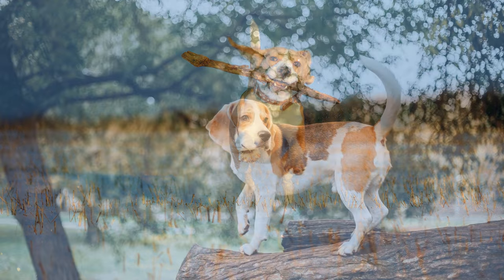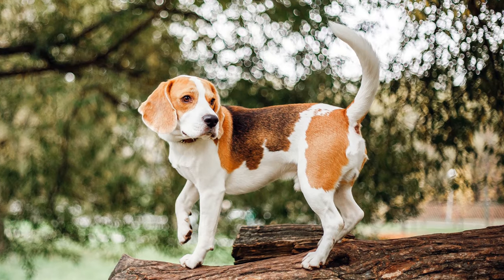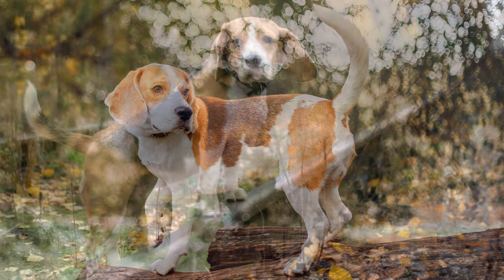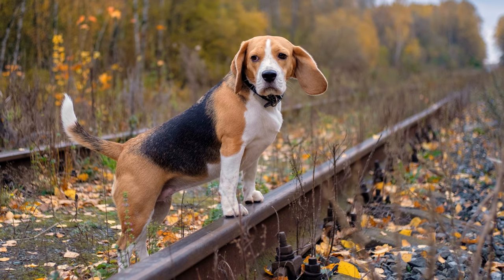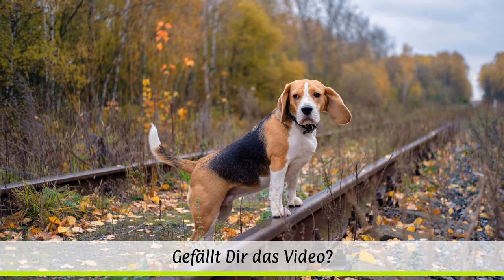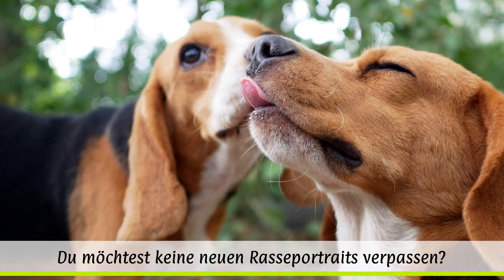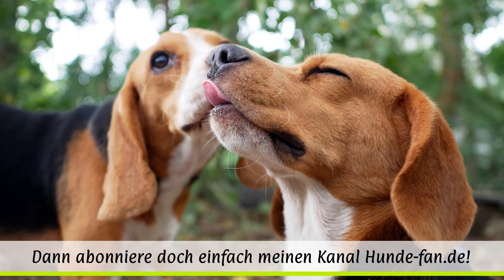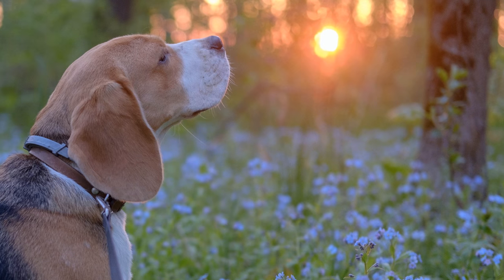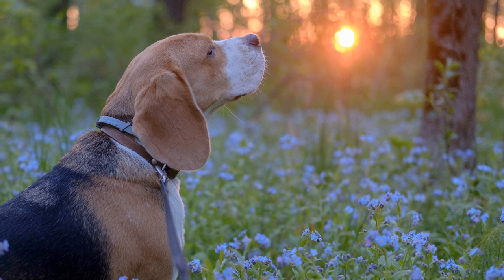Das erste Vorkommen der Bezeichnung Beagle ist dem 16. Jahrhundert zuzuordnen. Aber von einer eigenständigen Hunderasse wird erst Anfang des 20. Jahrhunderts gesprochen. Ziel der Züchtung des English Beagle war es, einen bewegungsfreudigen Laufhund zu erhalten, der selbstständig in der Hundemeute Hasen und Füchse aufspüren und in die gewünschte Richtung treiben konnte. Diese erbliche Ausrichtung trägt auch heute noch zum ausgeprägten Jagdtrieb des Beagle bei.